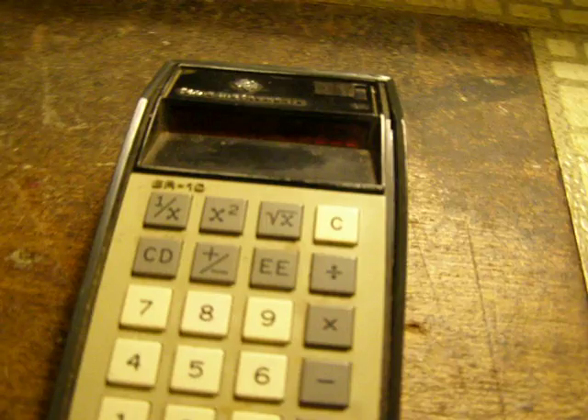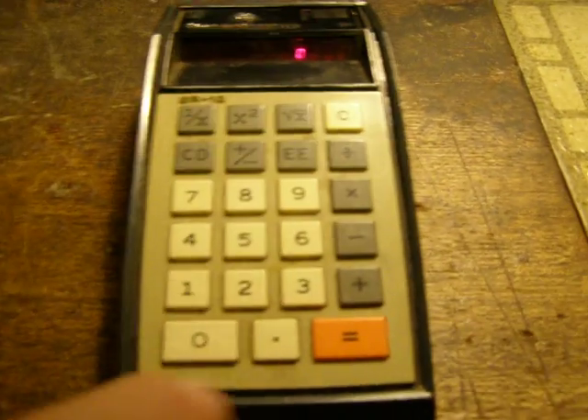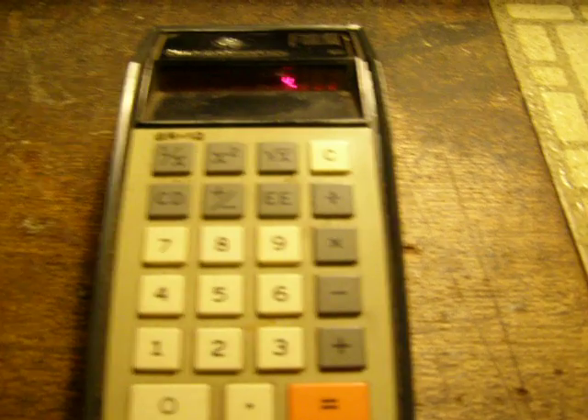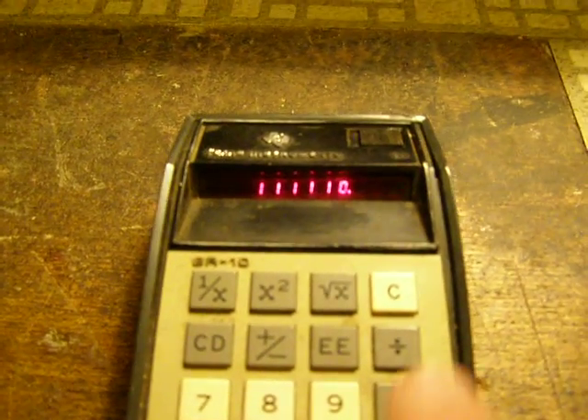This is not a Hollywood movie, anyway. Here is an old Texas Instrument calculator from around 1974. And 2 plus 2 still equals 4. Now we add up a bunch of numbers, multiply by 2, and you can see how the display works. That was an early use of light emitting diodes.